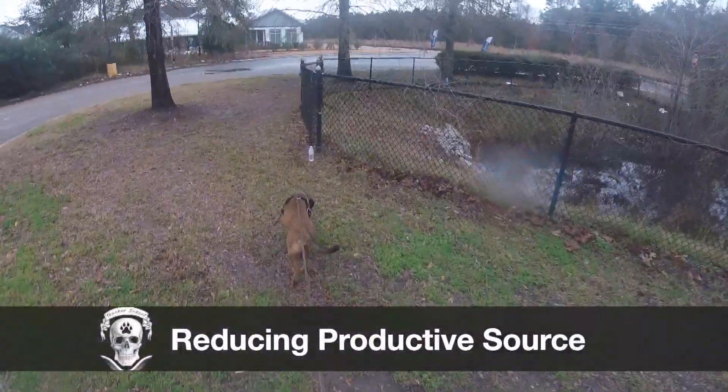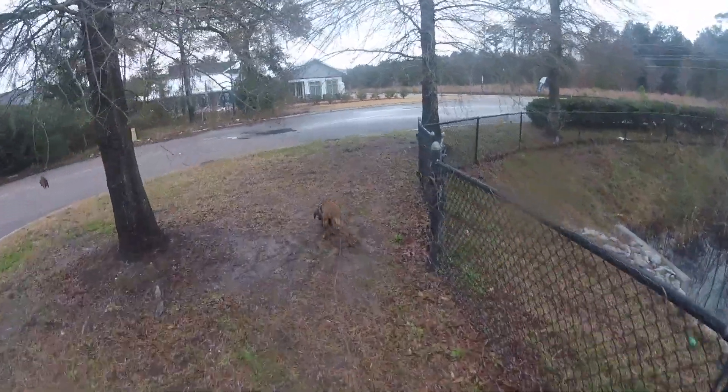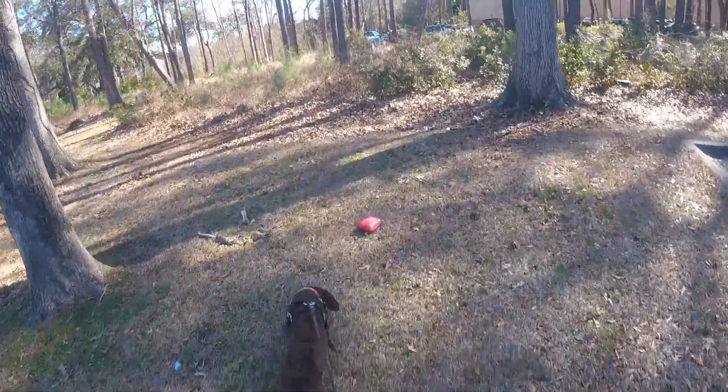Reducing productive source in your trail is nothing more than reducing the vegetation amount, getting a little bit shorter, smaller, lower to the ground — overall just less vegetation.